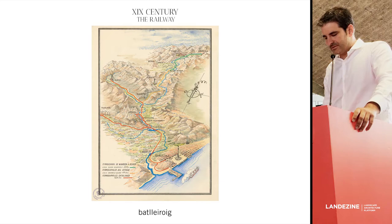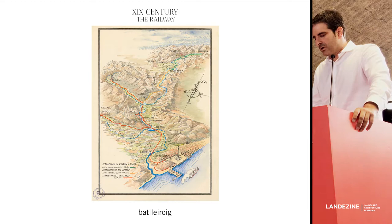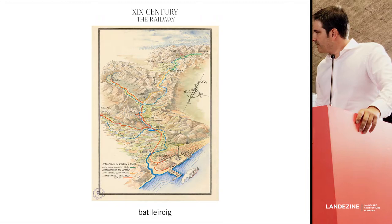I'd like to introduce the project with these few slides, to contextualize it in location and also in the moment we are living. This is a map of Barcelona, Catalonia in the 19th century showing the deployment of the railway along the river Llobregat. You can see Barcelona at the bottom and on the left part Igualada, the city where the project is located.